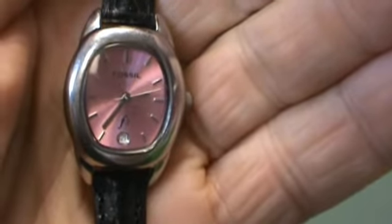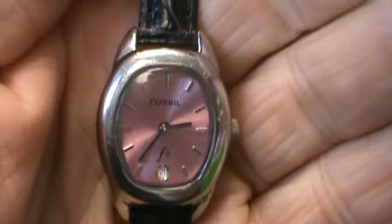It has a few scuffs on the case. Overall it looks good for an everyday watch. It's got a pink dial. It's got a brand new padded stitched leather strap on it.